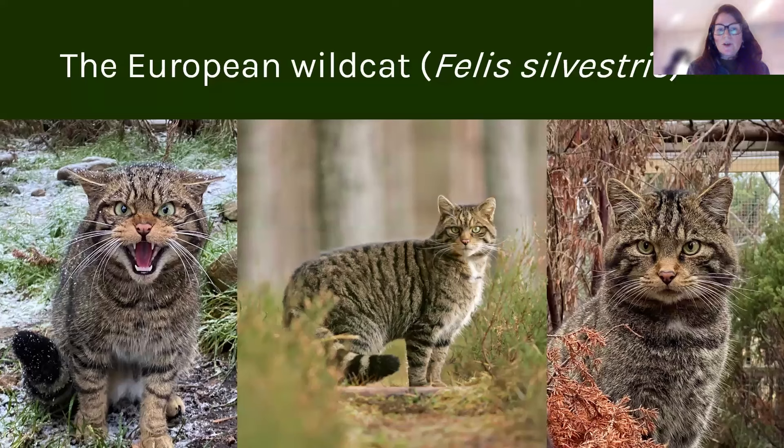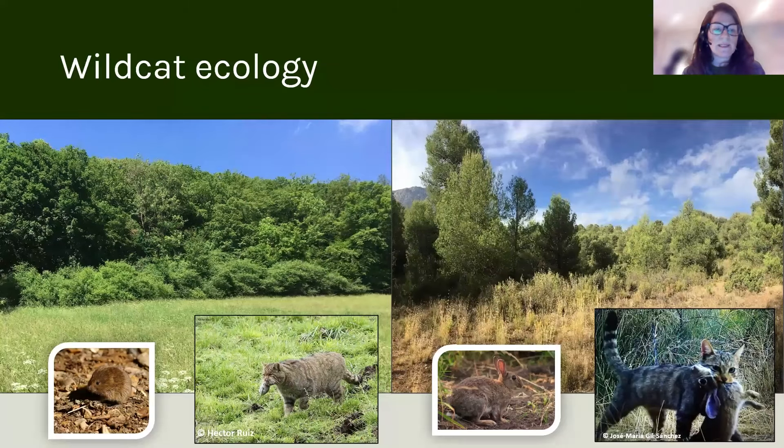The European wild cat came to Britain after the last ice age, about 8 to 9,000 years ago. It's a subpopulation of the European wild cat. In terms of the project, wild cat ecology is extremely important, obviously, in terms of the success of the release.